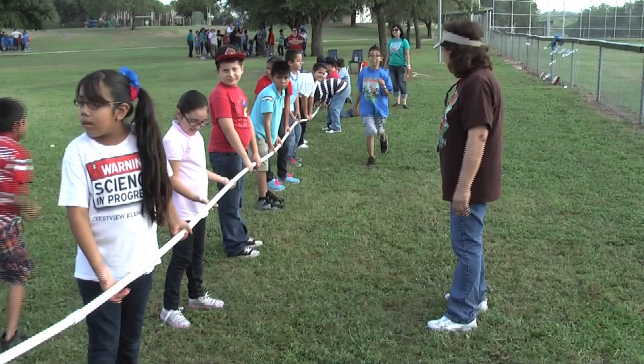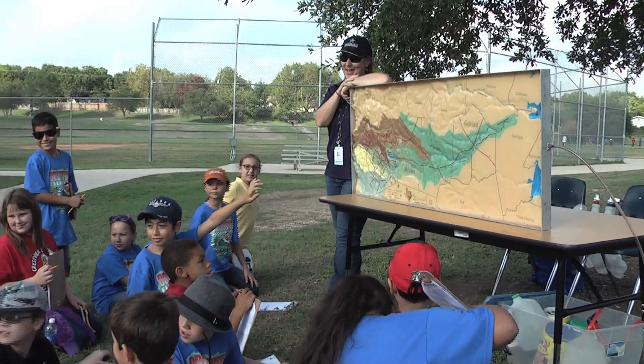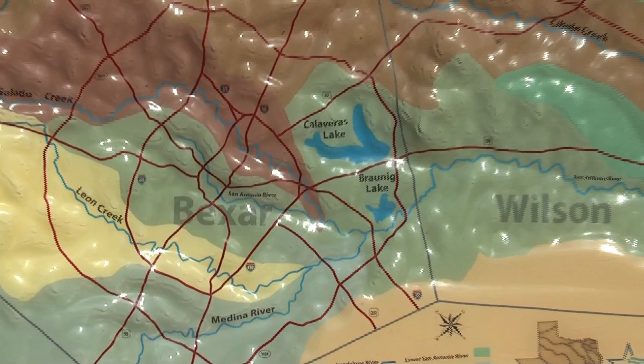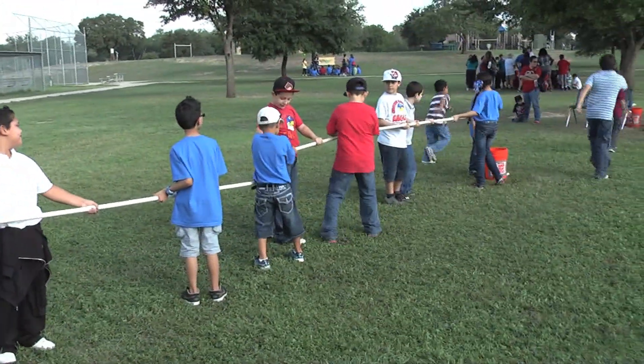We go outside, they enjoy it, they participate, and there's a lot of learning going on — that's what makes it so important. Let them get their hands on whatever they're doing. It can be a simple activity like doing a mini terrarium to a big activity like the water pipe.